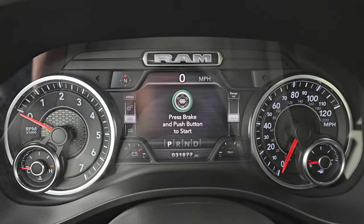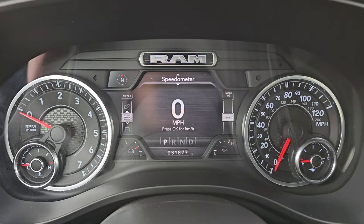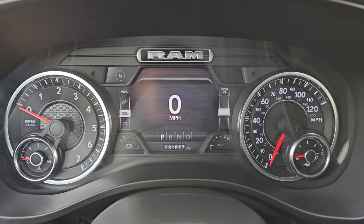You get the seven inch LCD display, digital speedometer, and you can see that this truck has 31,877 miles. You get a compass display, battery voltage, and oil temperature on there as well.